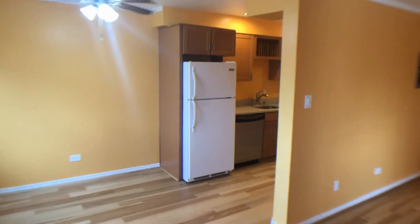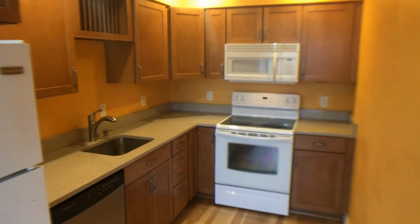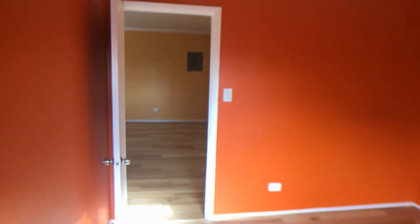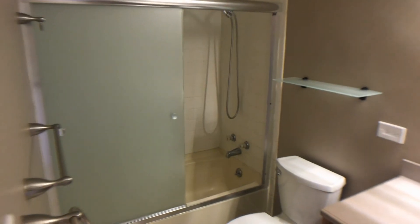We then move toward the kitchen area — there's a dishwasher and electric stove. From there we head into the guest bedroom, with a shared bathroom on the right, and finally move into the master bedroom.